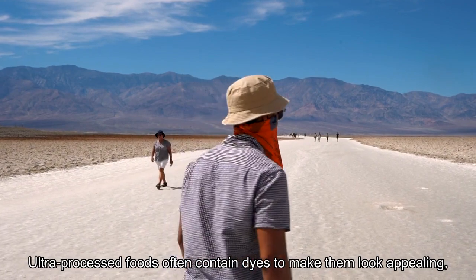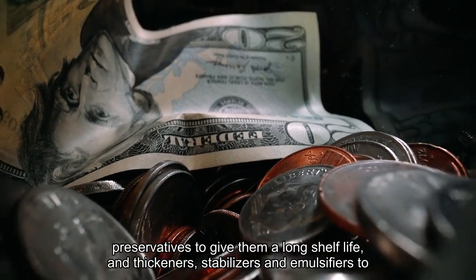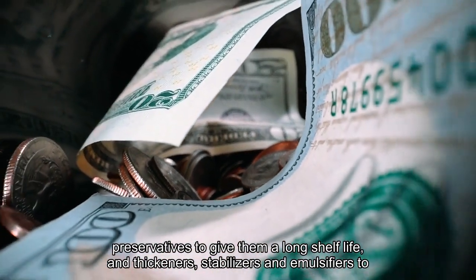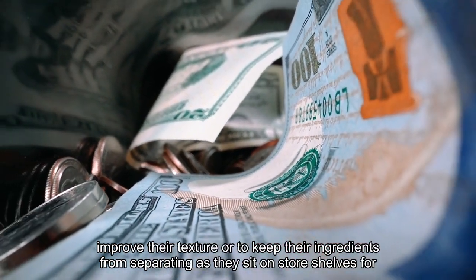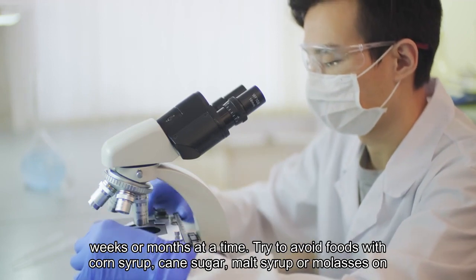Ultra-processed foods often contain dyes to make them look appealing, preservatives to give them a long shelf life, and thickeners, stabilizers and emulsifiers to improve their texture or to keep their ingredients from separating as they sit on store shelves for weeks or months at a time.